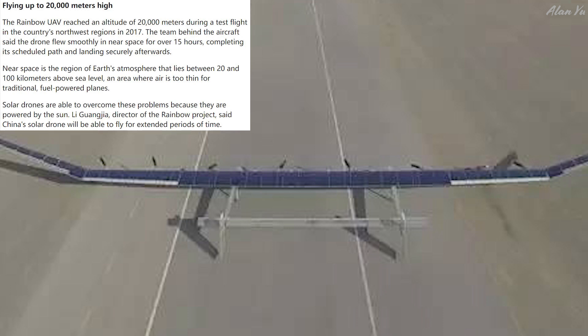Near space is the region of Earth's atmosphere that lies between 20 and 100 kilometers above sea level — an area where air is too thin for traditional fuel-powered planes. Solar drones are able to overcome these problems because they are powered by the sun. Lee Guang Jiang, director of the Rainbow project, said China's solar drone will be able to fly for extended periods of time.